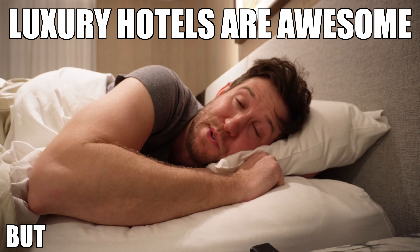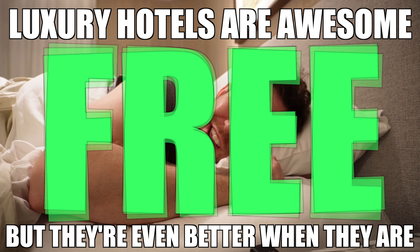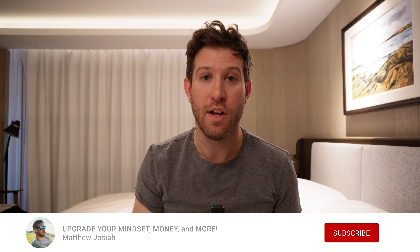Luxury hotels — they're awesome, but they're even better when they're free. Hey everyone, my name is Matt and I make videos that challenge you to upgrade your mindset, money, and more. If that sounds like you, why not like this video and click the subscribe button. Today I'm talking about one of my favorite travel hacks: how I book luxury hotels like the Ritz Carlton, the Saint Regis — two nights in an executive suite, all for free. If you watch this entire video, you're going to be able to do it too.